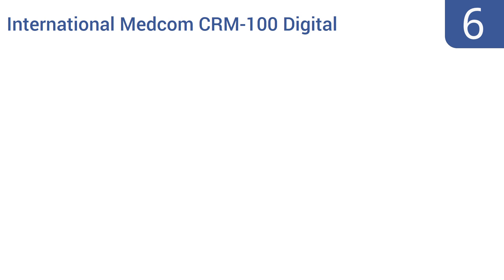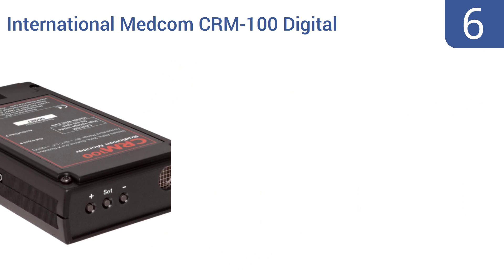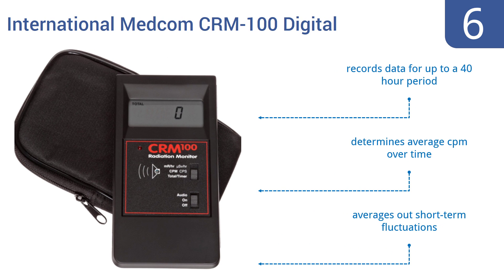Coming in at number 6 on our list, the International Medcom CRM100 Digital Radiation Monitor displays radiation levels in milliroentgens per hour, or can display counts per minute — a feature useful for first responders who need to quickly assess hazard levels. It records data for up to a 40-hour period, determines the average count per minute over time, and averages out short-term fluctuations.